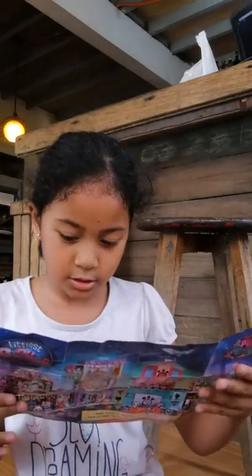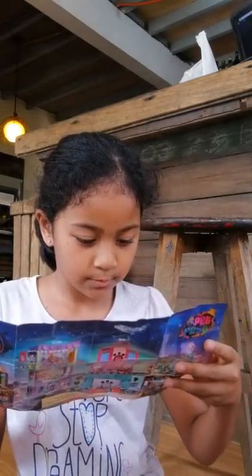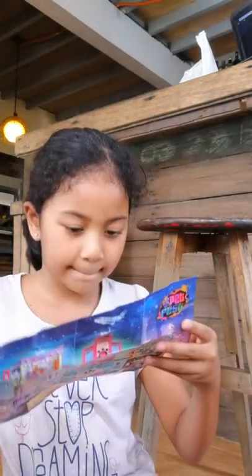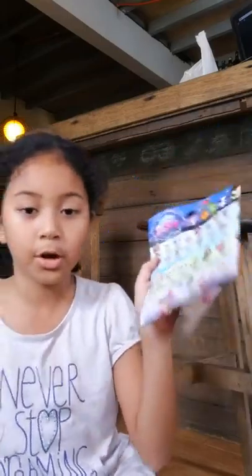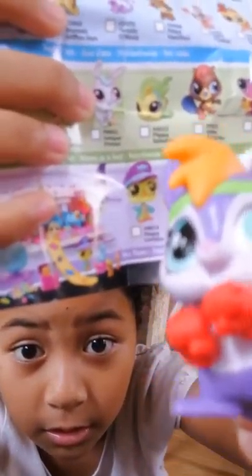What is she? Nope, it's not it. Nope. It's this one, but it says it's a rabbit. But yeah, her name is Ethan. She's so cute.